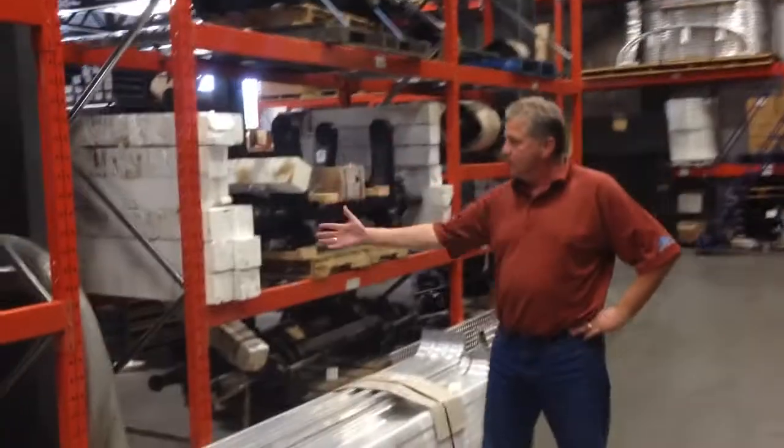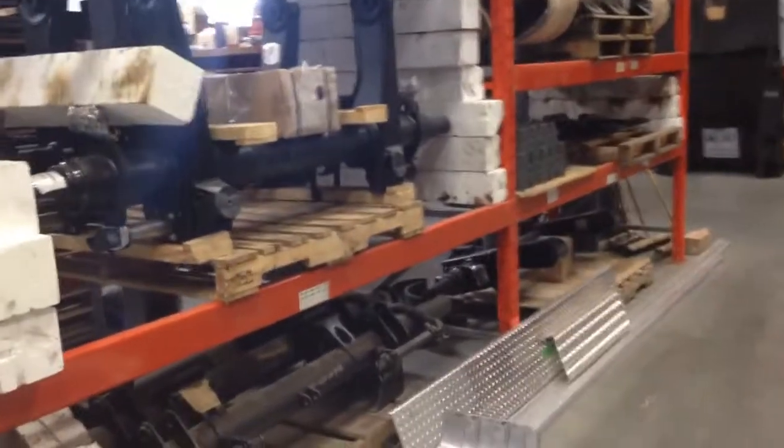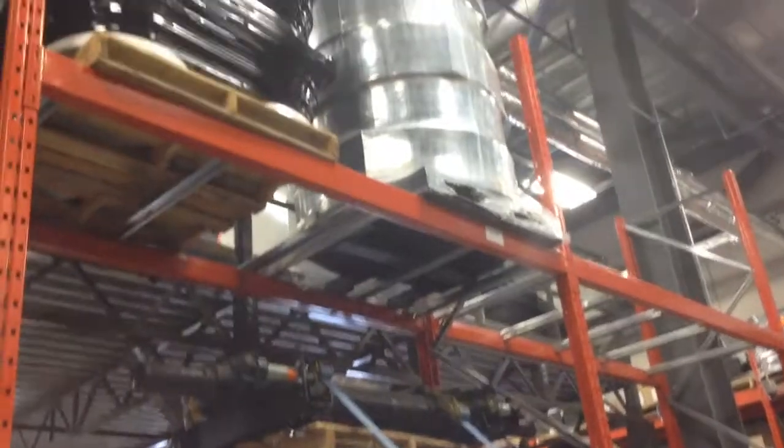Good coverage of lift axles — Hendrickson Vantrax and Intrax axles, RHP 11. Anything that's underneath these trailers, we're going to have it to fix it.